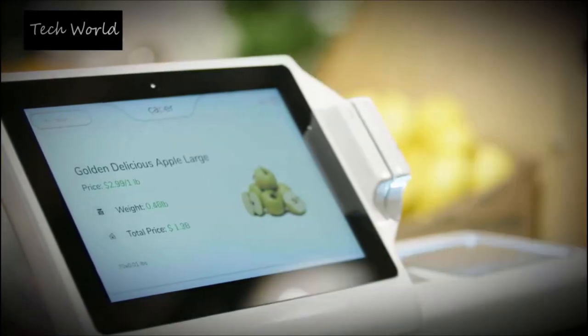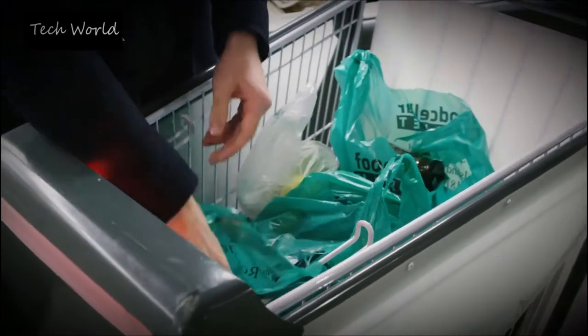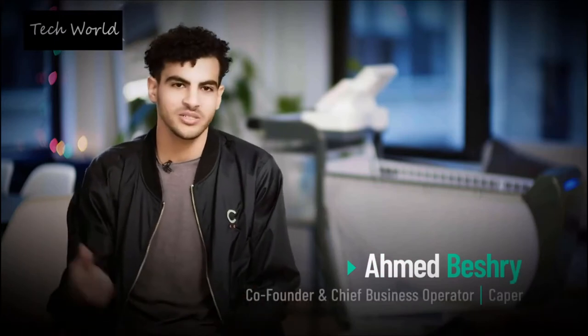It'll recommend you particular items based on where you are in the store. It'll help you check out. We have these bagging hooks inside of our cart to allow customers to bag their groceries as they go, so that after they're done paying they could just grab their bags and walk out of the store.